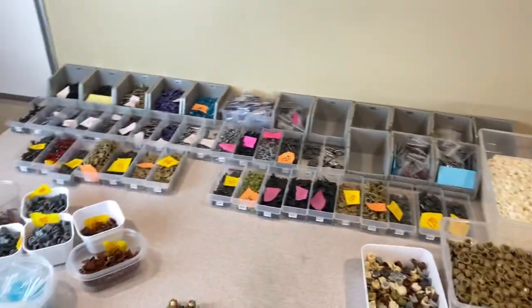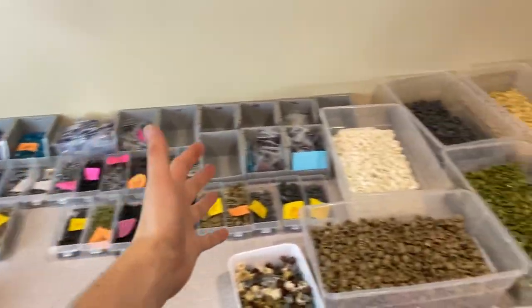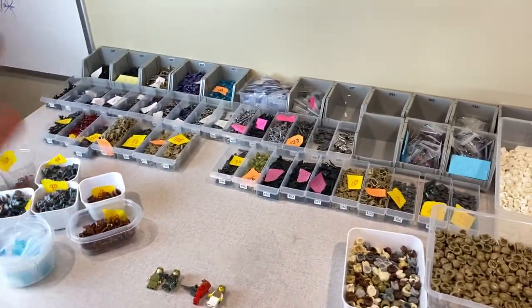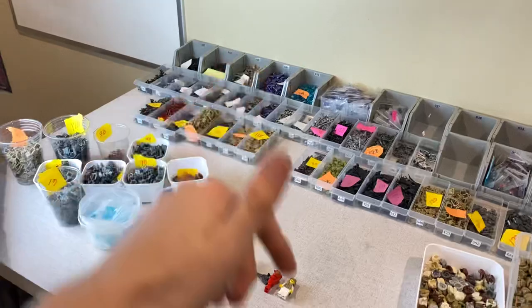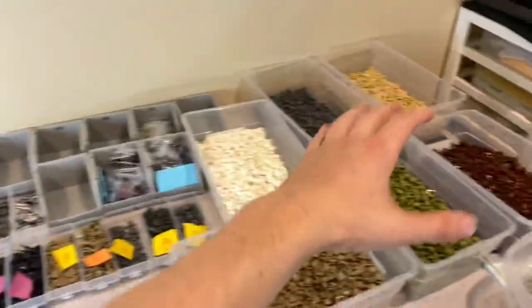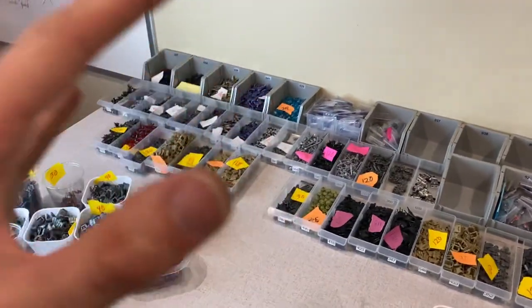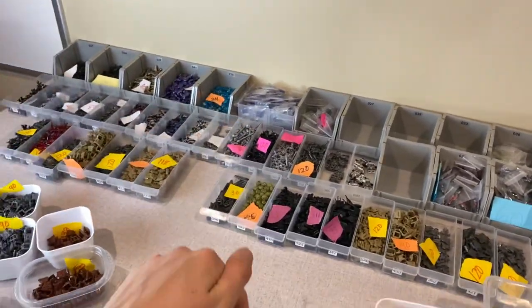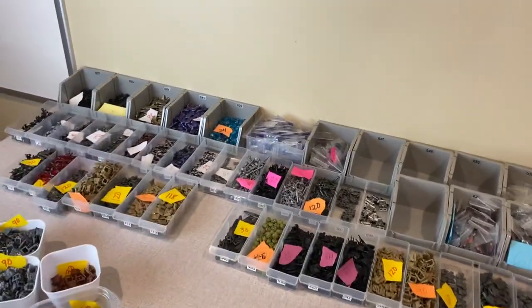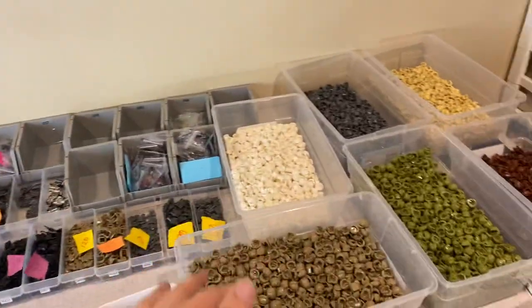All right guys, we are back doing an update. This is some new products. There's a lot to show in this video, so stick around. Make sure you guys hit that like button right now and subscribe if you're not already subscribed. All of this stuff plus more is going on my website bricktactical.com this Friday, which is April 22nd at 7 PM Pacific Standard Time.